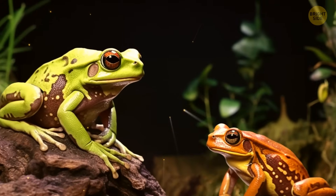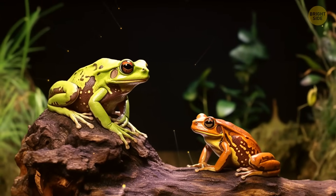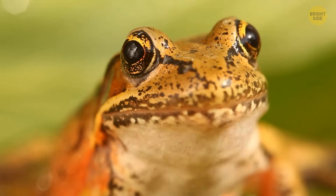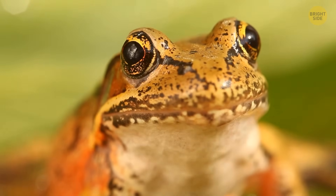This chocolate frog is smaller than its green relative, but both species have the same call for mating. It sounds like a deep, rasping bark they repeat in long series, which I won't do here.